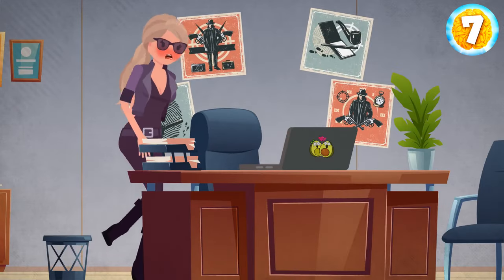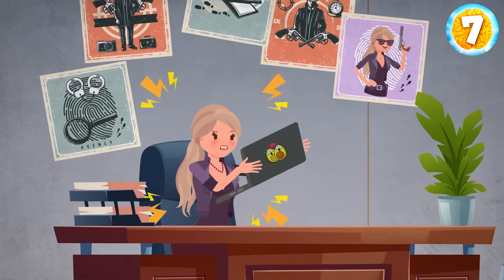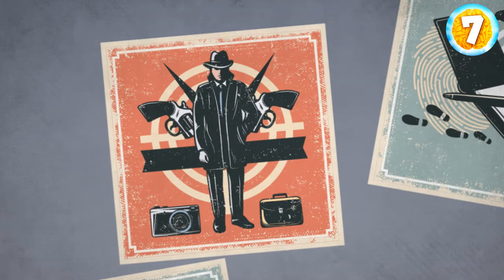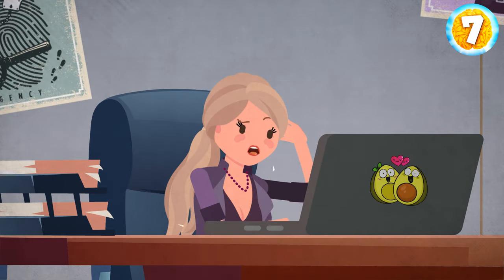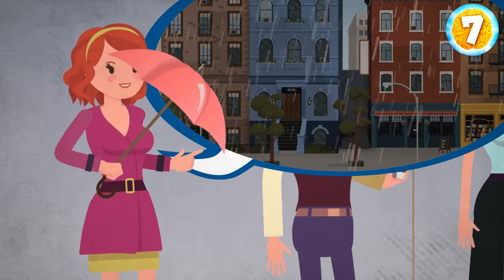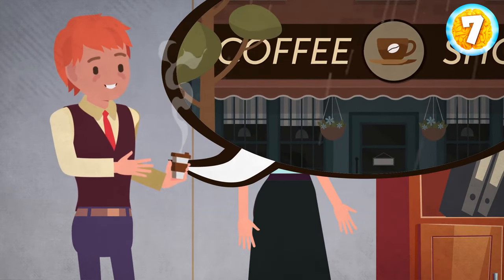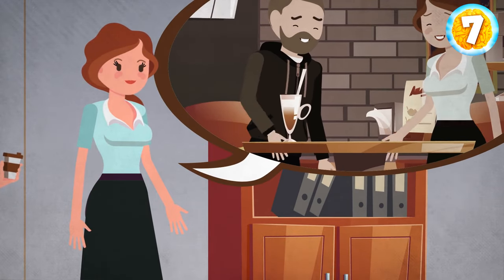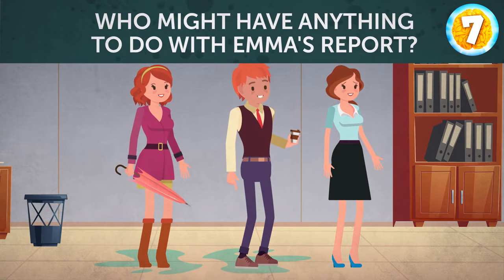Emma came to the office on Monday and found out that someone had deleted an important report from her computer. She knew three people in the company would be happy if she lost her job. Emma wanted to become a detective, so she questioned the suspects. Laura, her colleague, said she'd just arrived and the weather was awful — such a downpour. Thomas, the accountant, said he was out getting coffee and just returned. And Elisa, a new employee, said she had a meeting with a client in a cafe and just came back. Who might have anything to do with Emma's report?